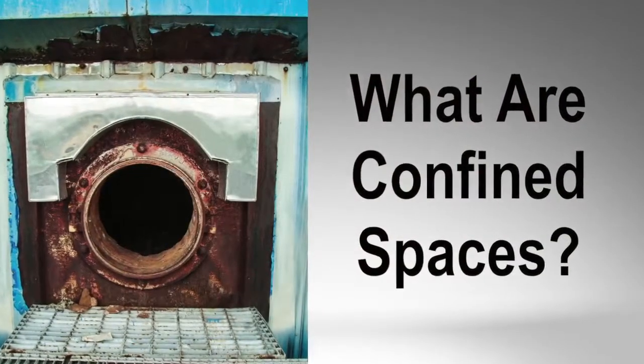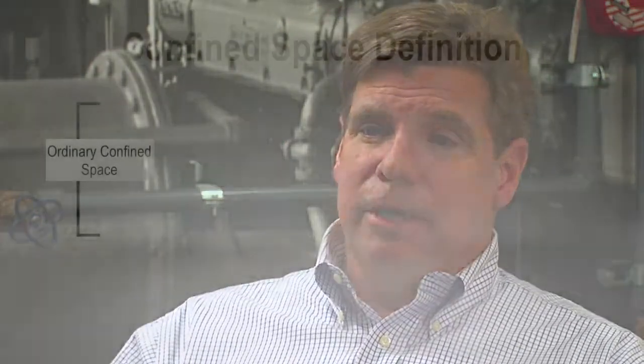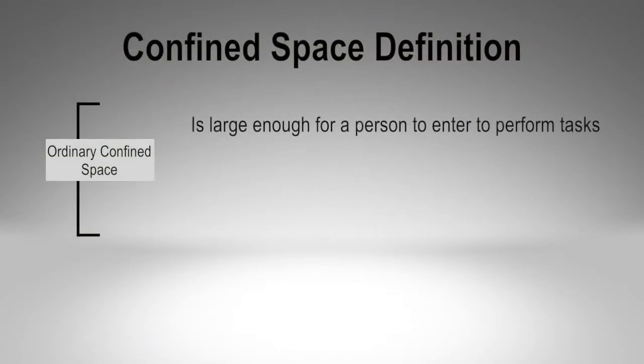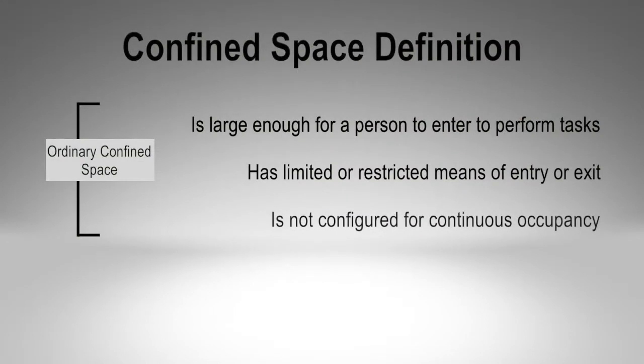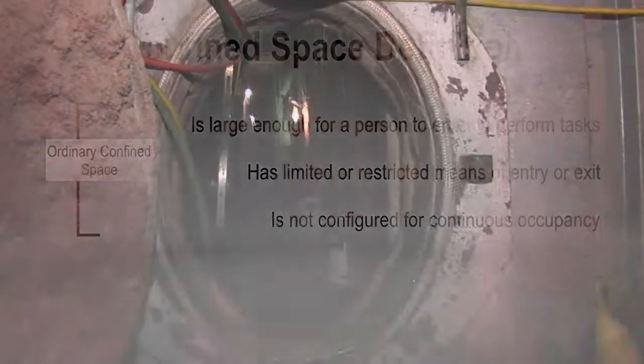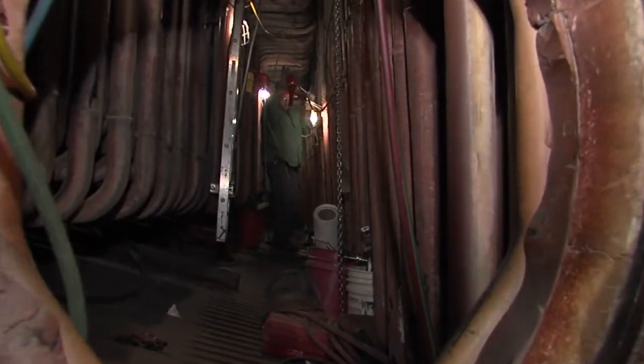The difference between an ordinary confined space and a permit-required confined space is the hazards it contains. Both spaces share common characteristics: an ordinary confined space is big enough for a worker to enter to perform their tasks, but it's not easy to enter nor easy to exit quickly due to its configuration, making it hard for rescuers to get in and render care if an accident occurs. A confined space is also recognized as not intended for human occupancy — it may be intended to hold material or to shield electrical or mechanical equipment.